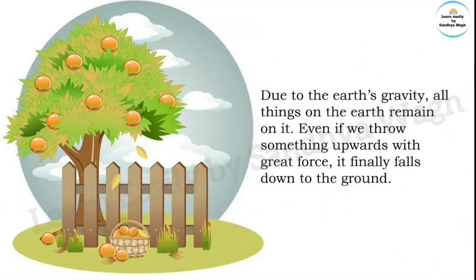Due to the Earth's gravity, all things on the Earth remain on it. Even if we throw something upwards with great force, it finally falls back down to the ground.